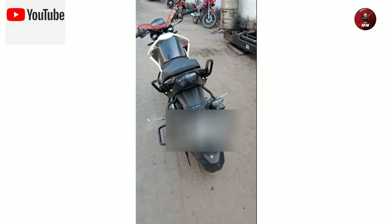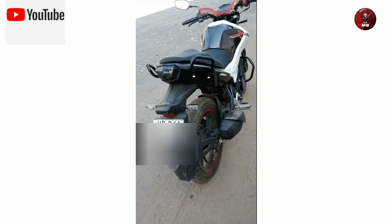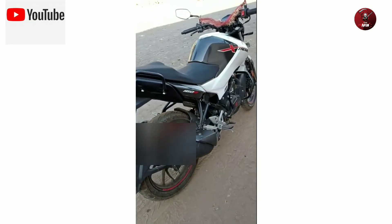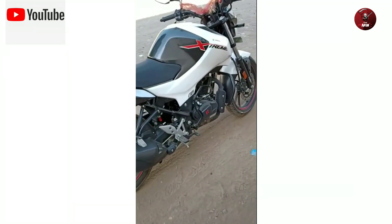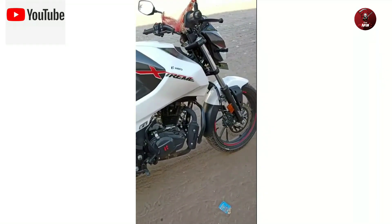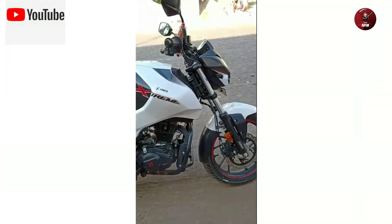The fuel system is advanced programming fuel injection. The Hero Extreme 168 has a wheelbase of 1327mm and quality switchgear. It also features a power generator and offers a solid test ride experience.